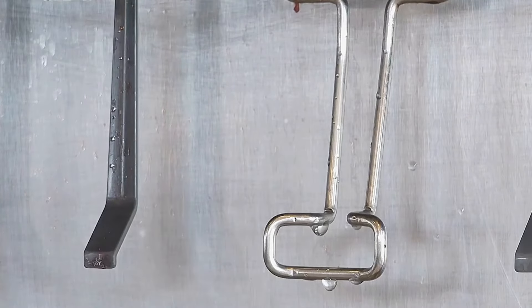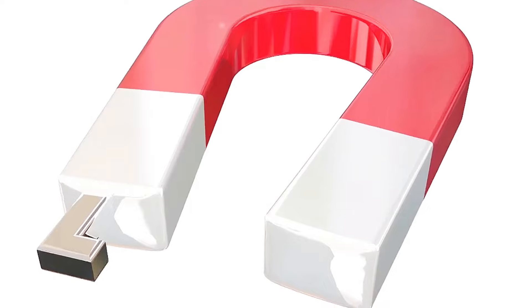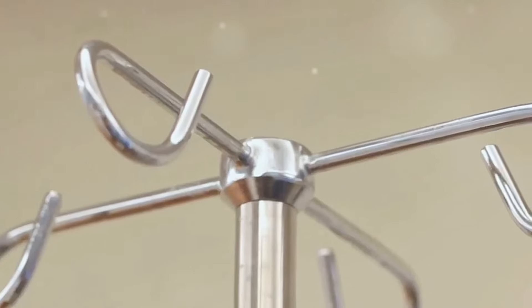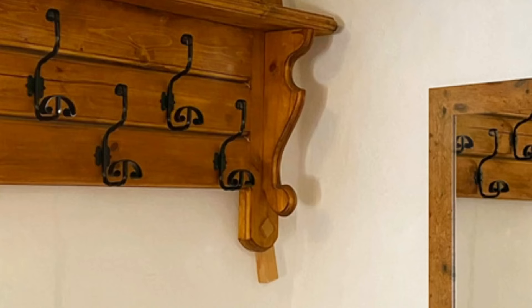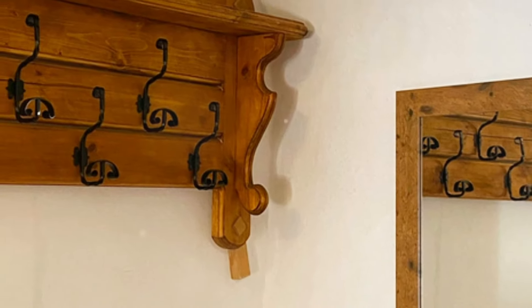Next up, we're talking magnetic hooks. You might not know this, but cruise ship walls are often made of metal. And where there's metal, there's magnetic magic. These little guys are about to become your new best friends. Hang your towels, your clothes, your entire life, really. No more damp towels on the floor or clothes draped over the shower rod. These hooks keep everything neat, tidy, and easily accessible. Plus, they're super easy to move around so you can customize your bathroom setup however you like.